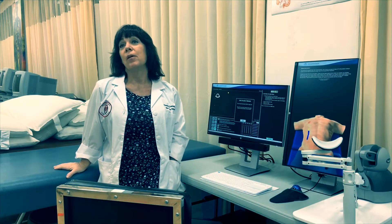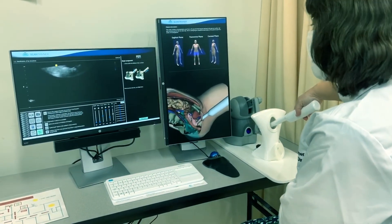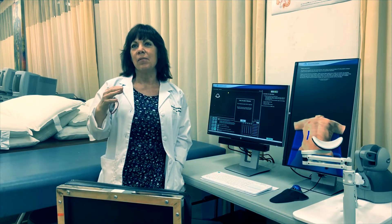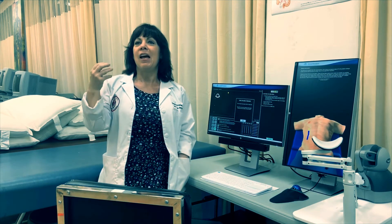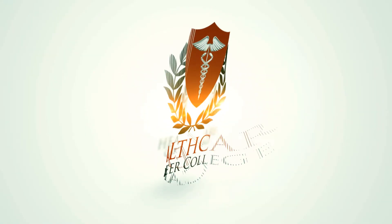I wish this was here when I was training. I didn't get to see pathology until I was out on externship, and I honestly didn't see real pathology until I started working — and that's always such a shock. The first time you see a carcinoma, the first time you see an aortic dissection. It's better to learn it here, to experience it the first time in lab.